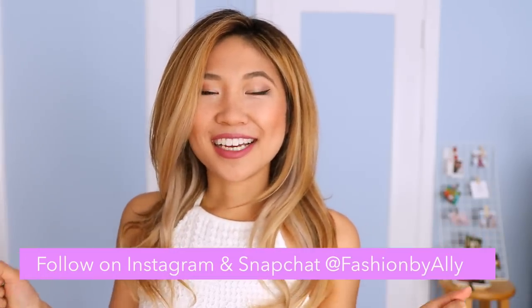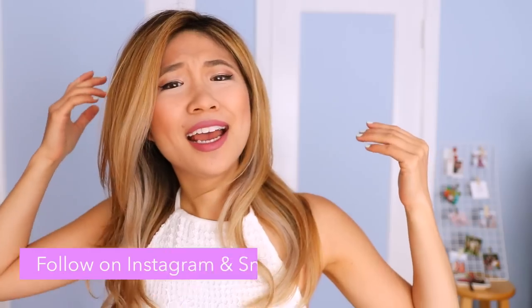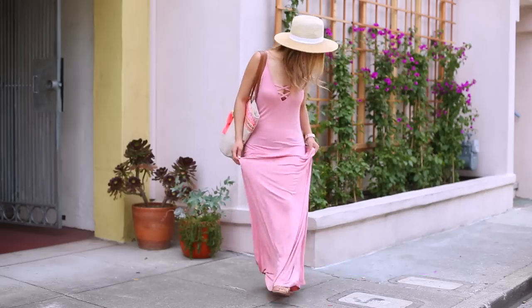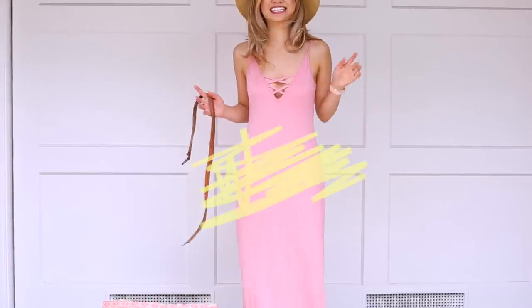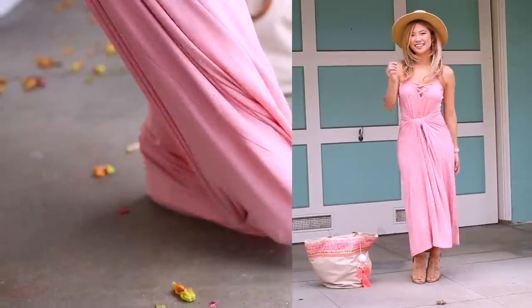Hey everyone! It's your girl Allie. I was getting dressed this morning before this video and I realized I am really short and a lot of clothes often don't fit me. So when I go shopping I always have to alter my clothes in some way. My name is Allie and I am 5'3". I wanted to share with you my tips and tricks and some life hacks on how you can alter your clothes quickly to make them fit your body.